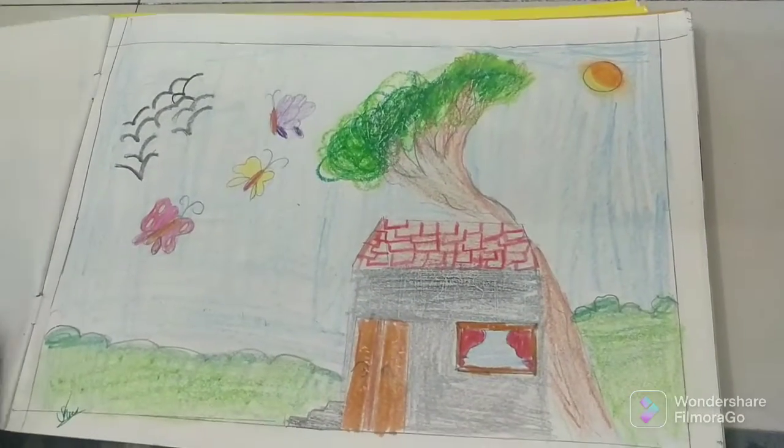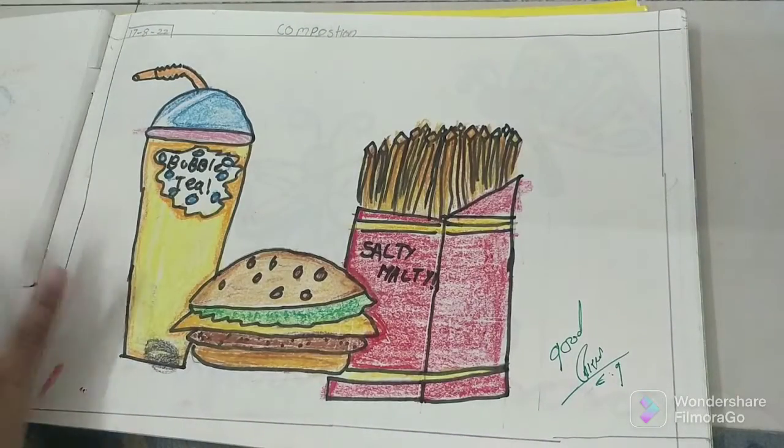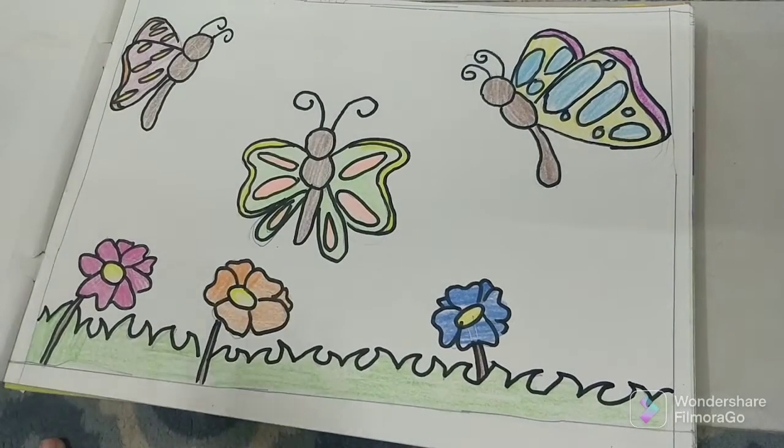And this is the scenery. And this is the scenery. Then, next is this young fruit drawing. So, this is the butterfly.